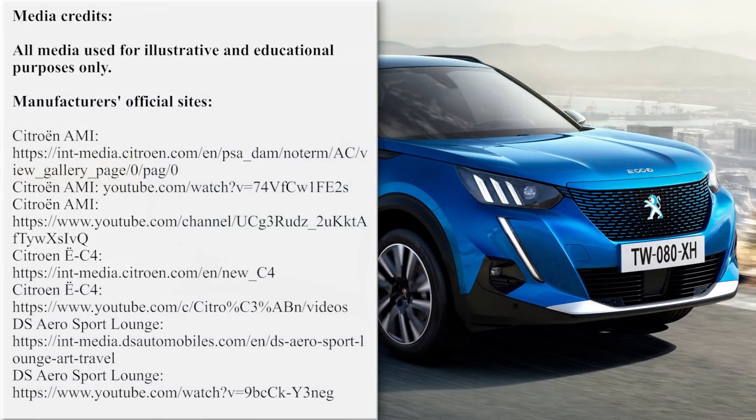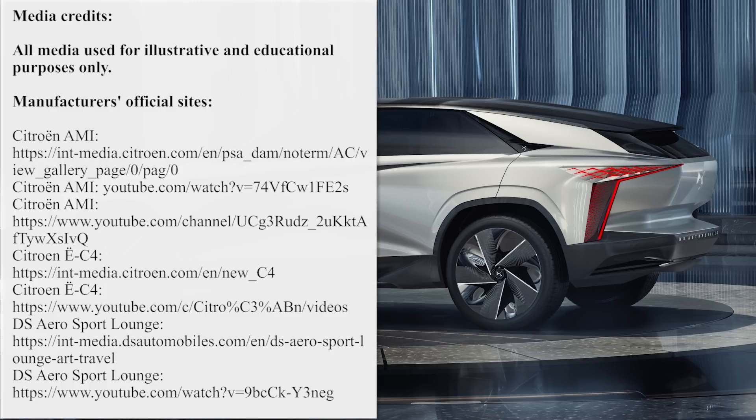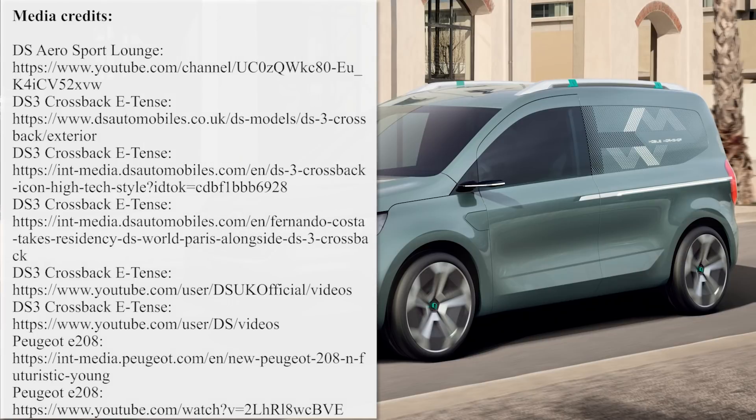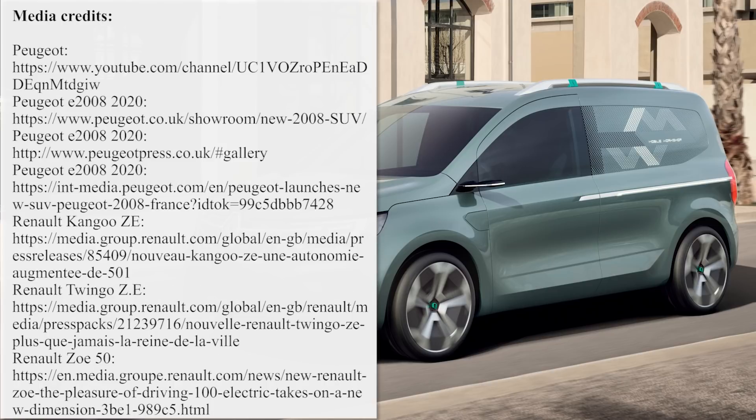What are your thoughts about the presented electric vehicles lineup? Which one is your top pick? Answer these questions in the comments below and support the electric revolution by liking this video. By subscribing to the channel, you will always get notified about new EV videos, so smash that red button and ring the bell without hesitation.